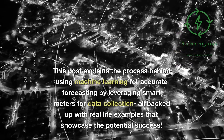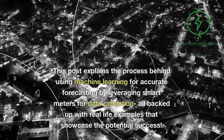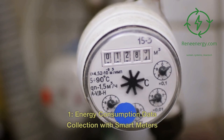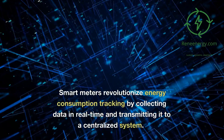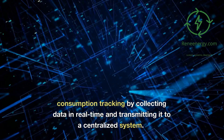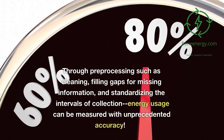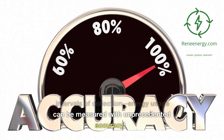This post explains the process behind using machine learning for accurate forecasting by leveraging smart meters for data collection, all backed up with real-life examples that showcase the potential success. Smart meters revolutionize energy consumption tracking by collecting data in real-time and transmitting it to a centralized system. Through pre-processing such as cleaning, filling gaps for missing information, and standardizing the intervals of collection, energy usage can be measured with unprecedented accuracy.